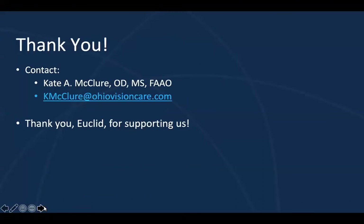Thanks again for being here, everyone. I really appreciate you taking the time out of your evening. My hope is that you feel more prepared and confident in educating your patients and their families on ortho-K and myopia. Here's my contact information — feel free to send me an email if you have any questions. Thank you so much, Euclid, for having me this evening. I was really excited to be here.